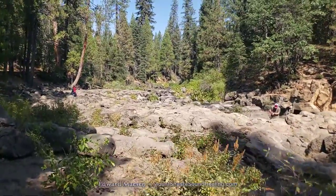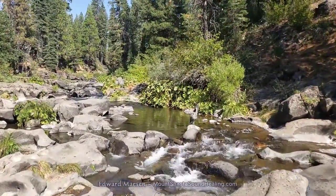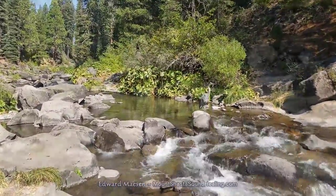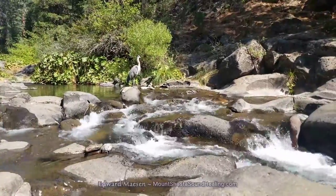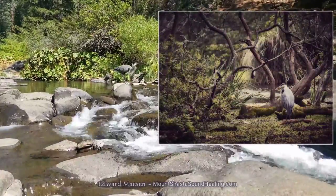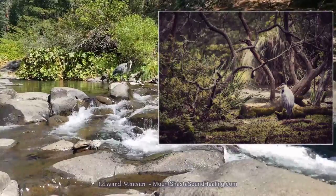Just as I was starting at the Lower Falls, I spotted this heron. It's the first time that I have seen this bird here. I used to live in San Francisco and there I've seen one of these many times in Golden Gate Park, but never before here in the Mount Shasta area.